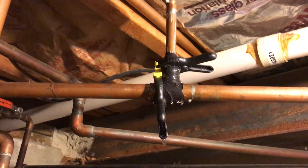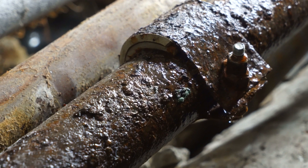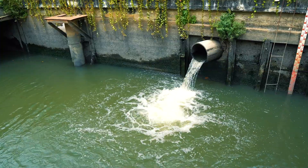Left unchecked, this liquid can cause extensive damage to plumbing systems, rapidly deteriorating pipes and foundations. Not to mention, code often prohibits the discharge of such untreated condensate into the wastewater system.